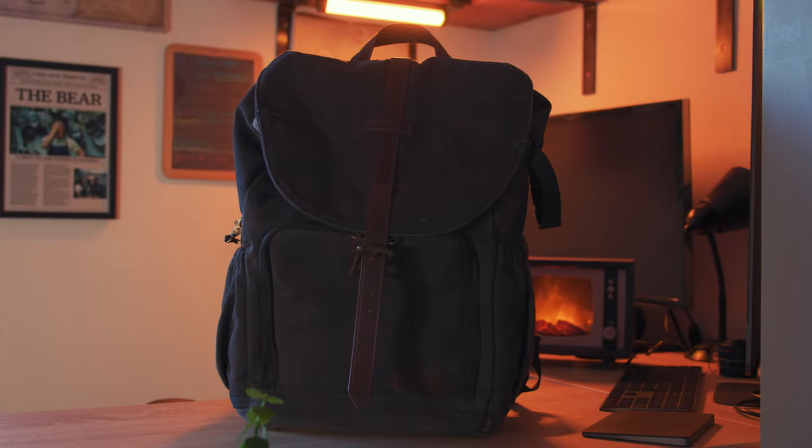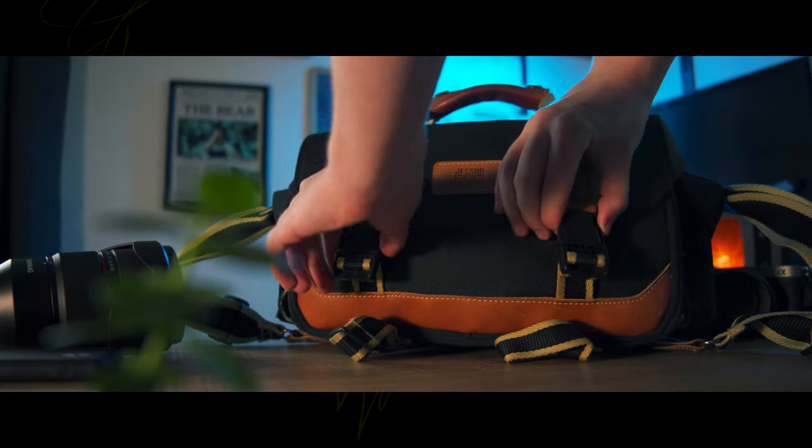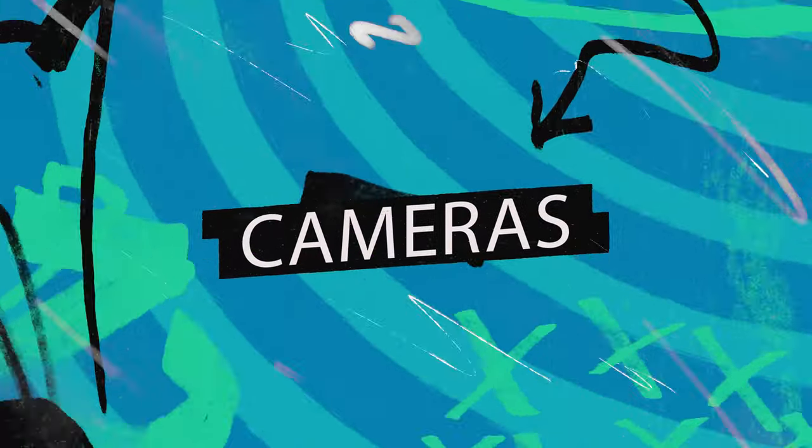The camera bags I use are the Bag Smart rucksack — this is for my video work because it has a laptop pouch and enough room to fit all my video gear in, since it's a lot more than my photography gear. Then for photography I use the Jessops shoulder bag — very handy, very small, but it fits everything I need.